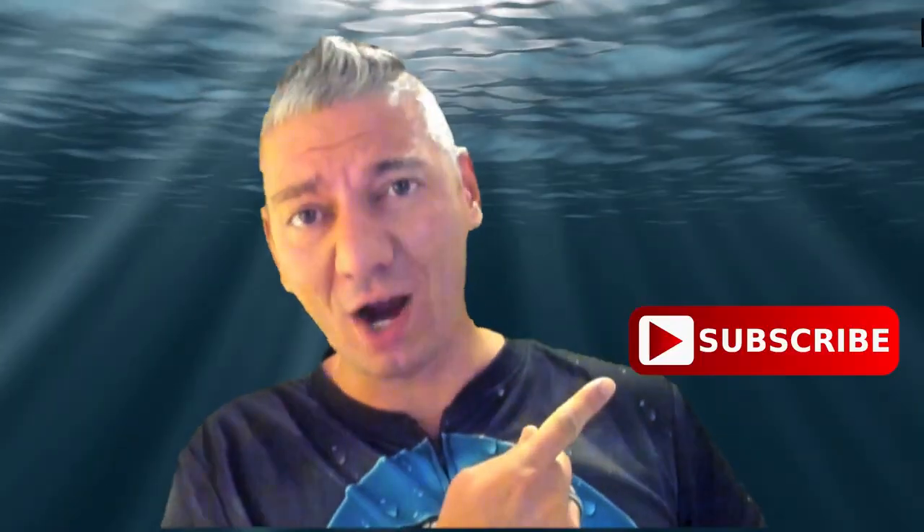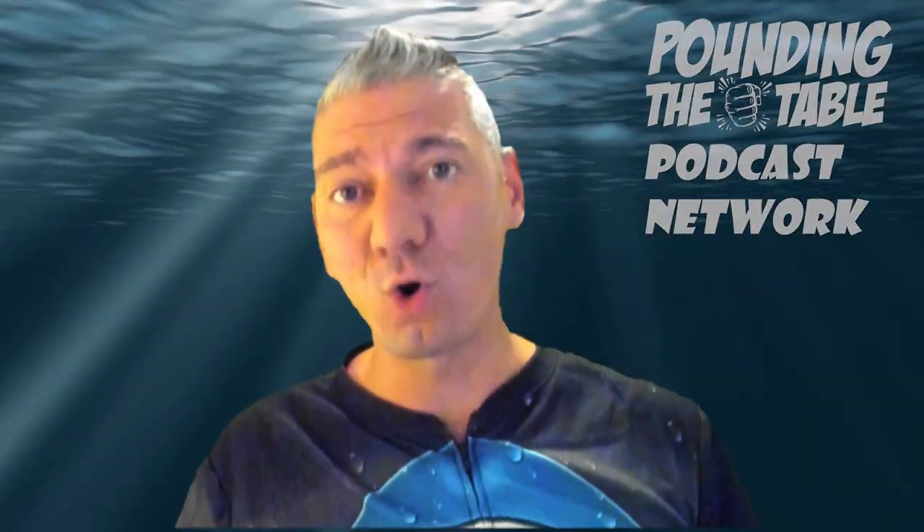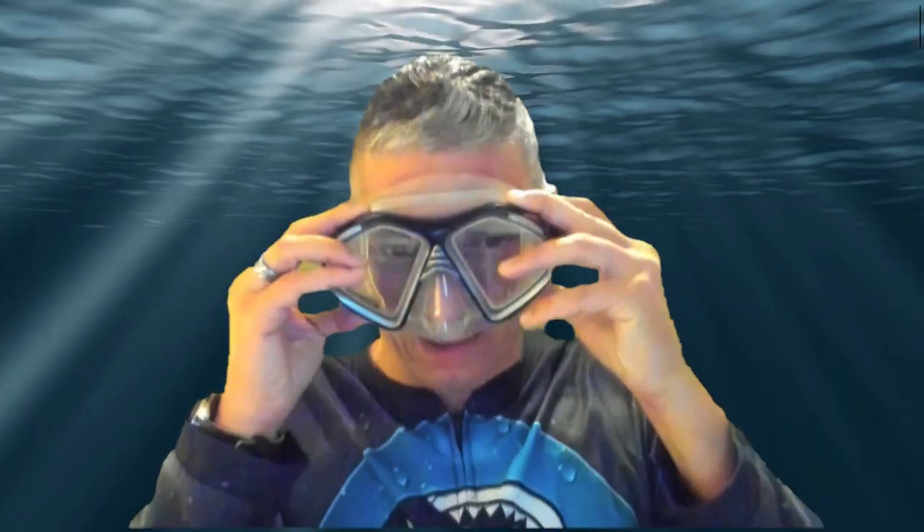Thanks for watching — hopefully you enjoyed this content and learned something new about investing. If you liked it, smash the like button and hit subscribe so you don't miss any episodes. You can also listen to the podcast 'Pounding the Table' to learn more about stocks and beating the market.